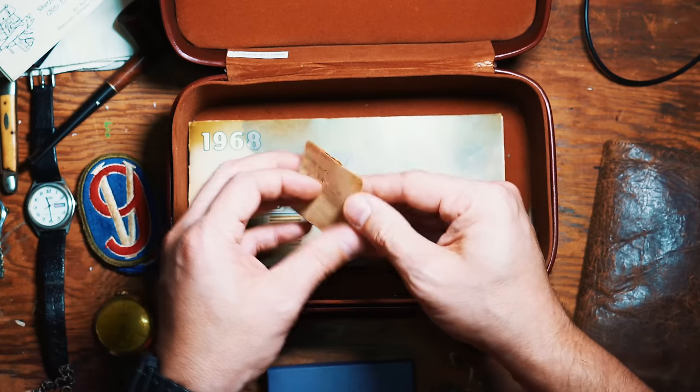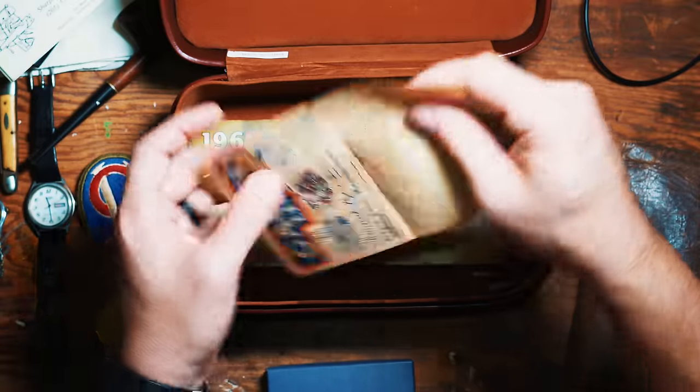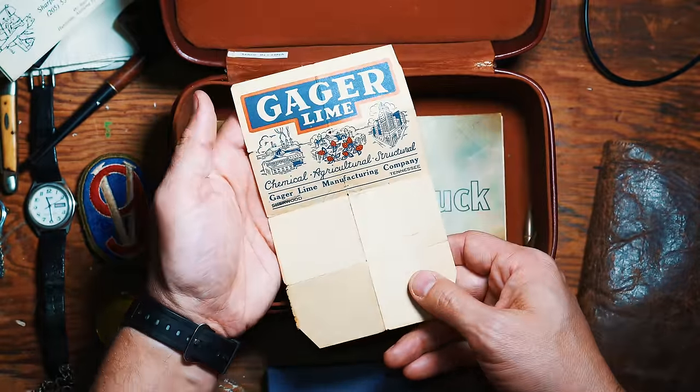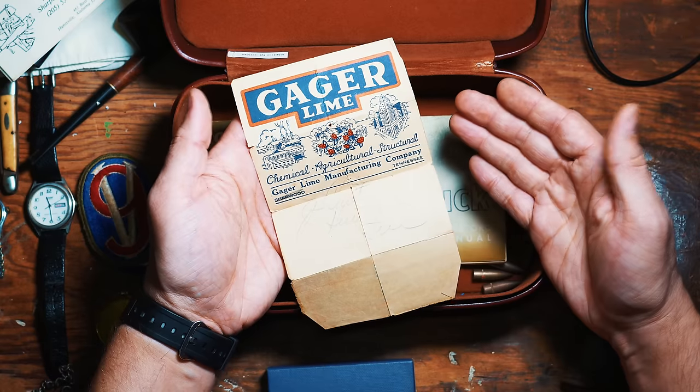Here's one last little document before we get to the main thing. This was just something he kept notes on — just the word 'Lime' written there. I just love seeing his handwriting. That's just neat.